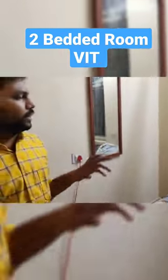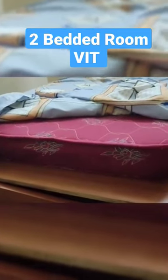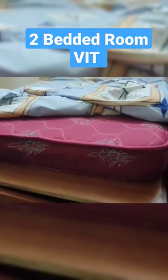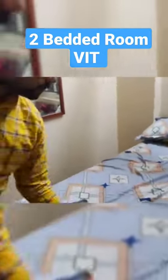What about a mattress? They will provide the mattress. You can also get a mattress from VIT stacks, where there are a lot of used mattresses available. Or if you want to buy a new mattress, you can buy from D-Mart here — it's around 36...